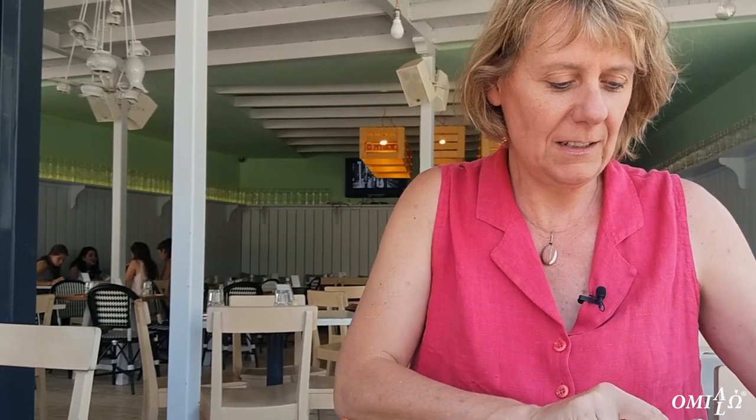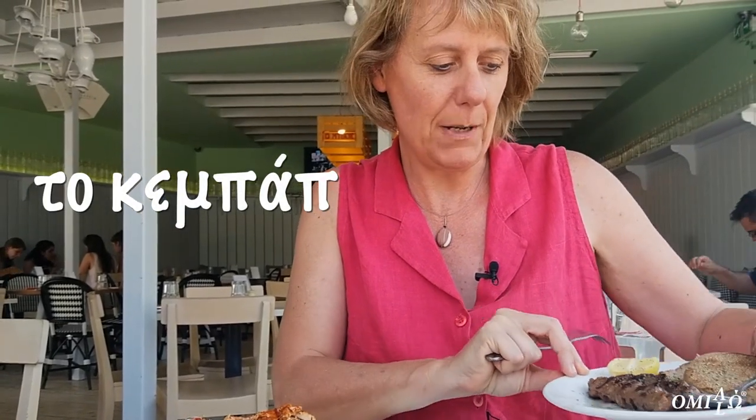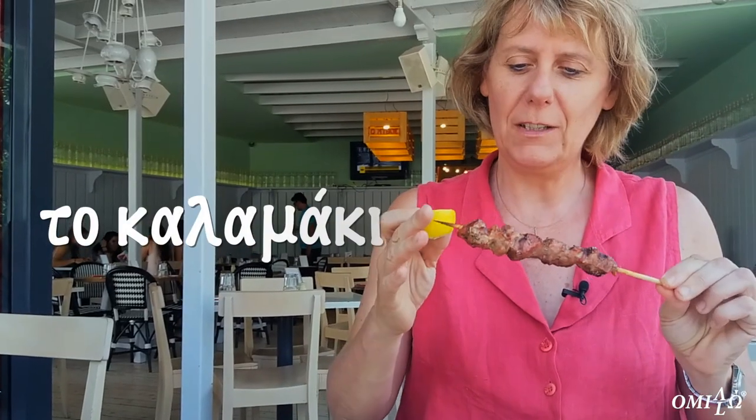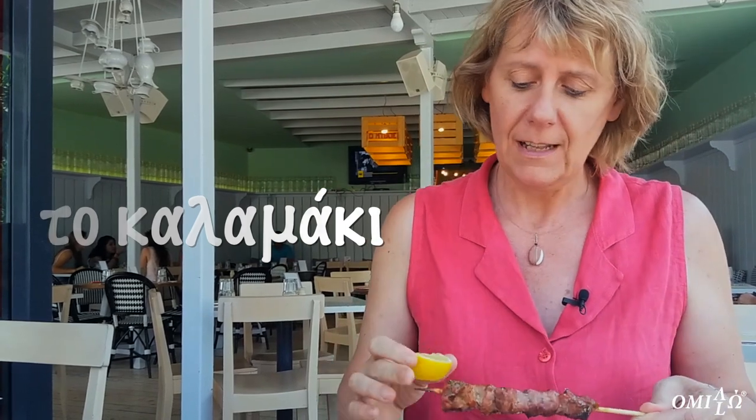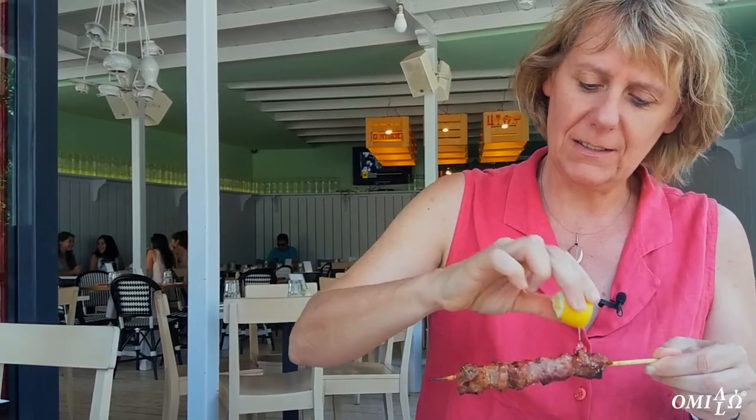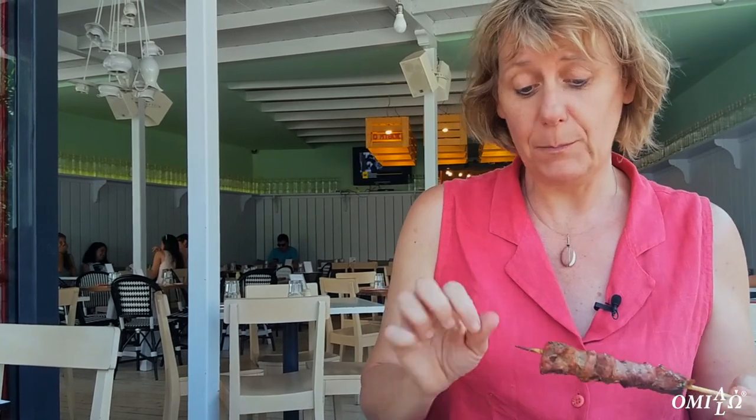So I ordered here the kebab, this is kebab with pita. This is kalamaki, so it's actually the meat, pork or chicken. In this case, we took the pork meat and you put some lemon on top, delicious. And then you can eat it together with pita bread.